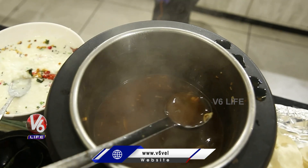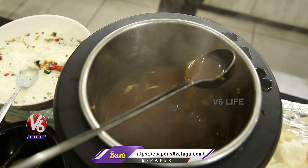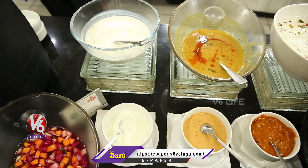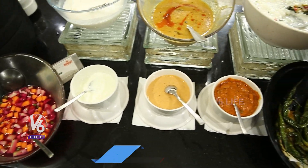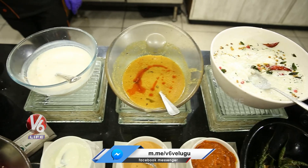And this one is the soup — veg manchow soup. This one is the cooked rice, and salan, raita, and lots of accompaniments are there, like plain curd, and pickles, and some vinegar onions.